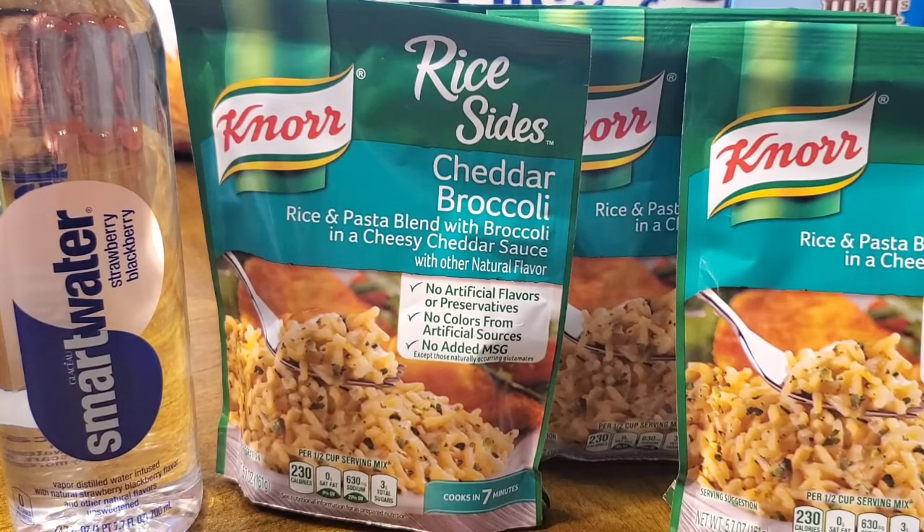Speaking of coupons from the red box machine at the front of the store, I got a coupon for a dollar off four of the rice or pasta sides from Knorr, so I picked up four of those. They were priced at $1.39 each, so I got at least one package for 39 cents. I also got a coupon for the Smart Water — it was completely free.